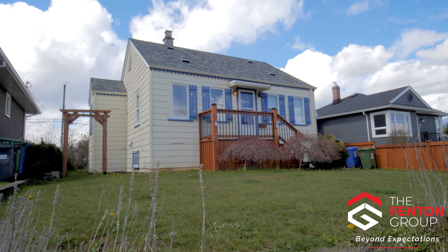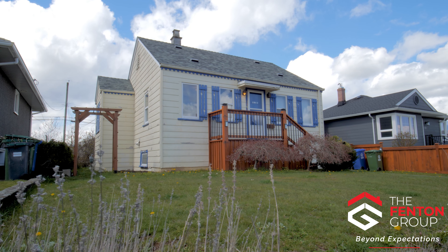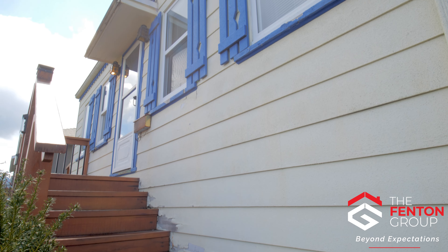This nicely updated home sits on a 45 foot by 125 foot lot in central Alberni and enjoys amazing views of the surrounding mountains. The home is within close walking distance to most major amenities.